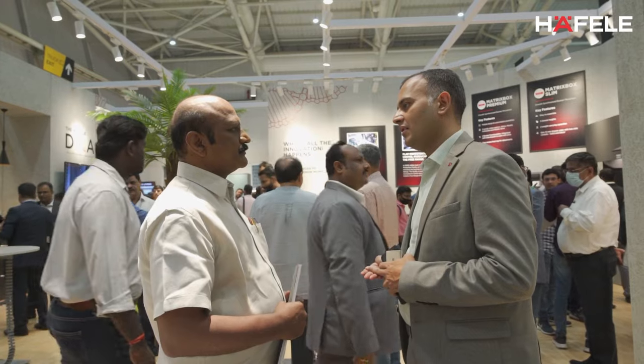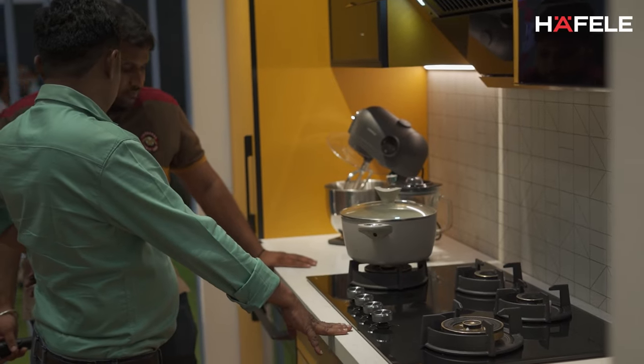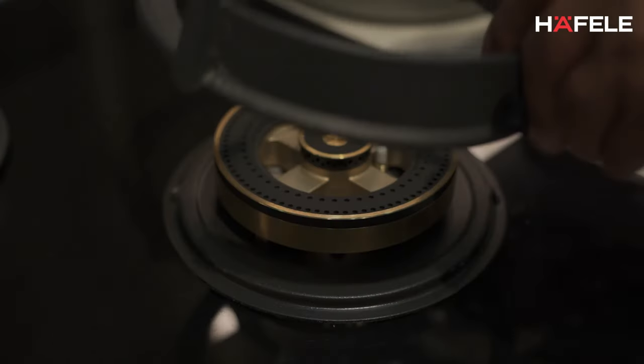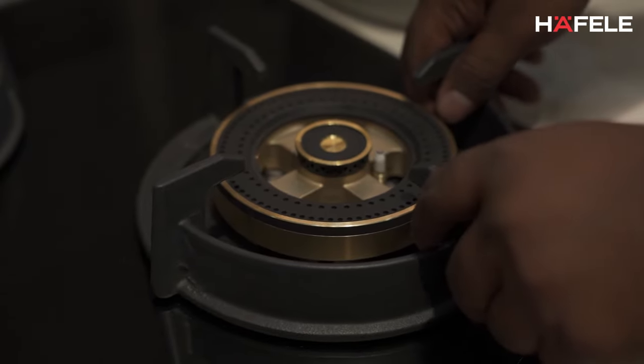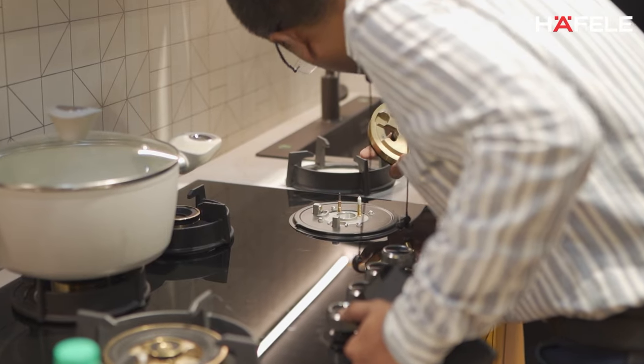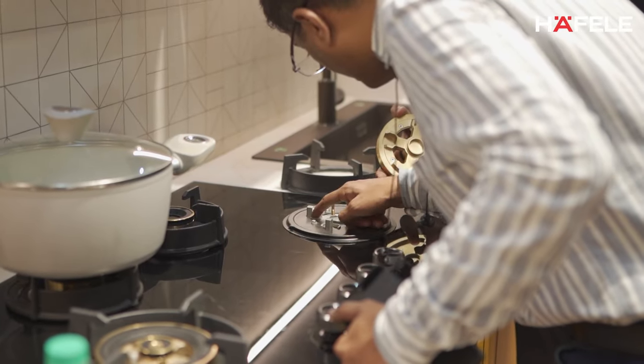The whole idea of launching the hobs came from the diverse background we have. We have around 2000 dialects and around the same number of ethnicities in India, and our cooking and eating habits vary as per that. For example, in South we have a lot of sambar, chutney and similar dishes, and in North we have a lot of curries and dals. So we have designed this hob keeping in mind the Indian style of cooking.